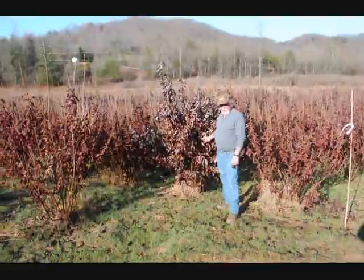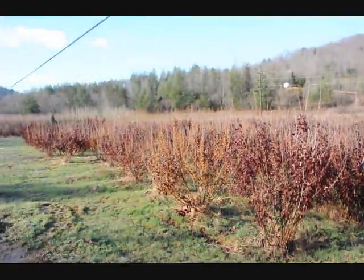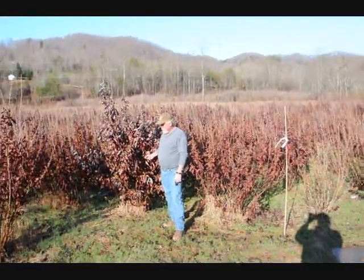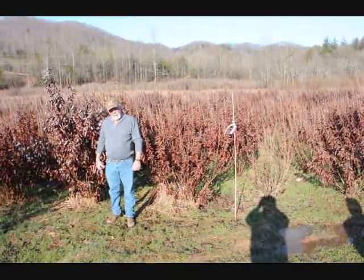This is a block of witch hazel vernalis. They run anywhere from about 4 to 5 up to 7 to 8, and some 8 to 9 down in the lower end. Beautiful heavy block. Very nice plant. Good native tree.